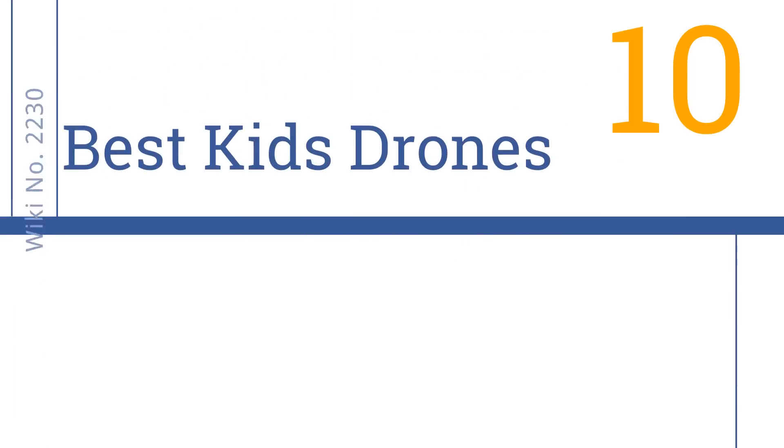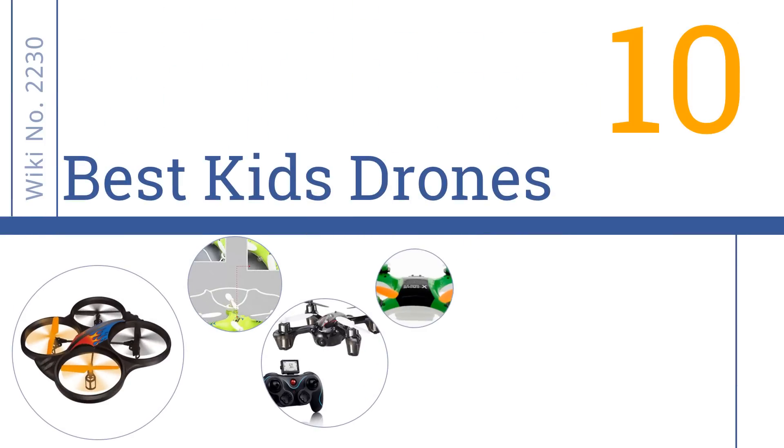Easy Vid presents the 10 best kids drones. Let's get started with the list.